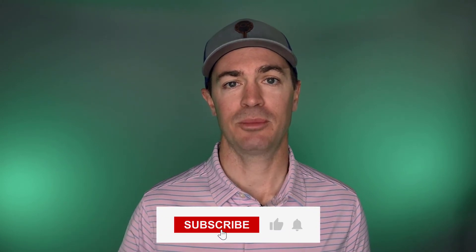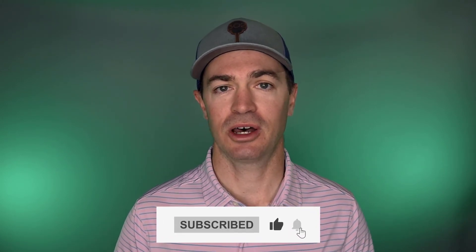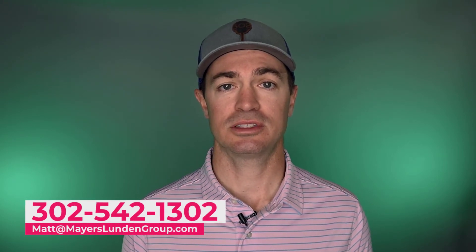That's going to do it for our best breakfast spots here in downtown Lewes. I hope I maybe gave you guys an idea of one that you didn't know about before. As always, if you could do me a favor, hit the subscribe button down below and smash the notification bell next to it, so you can stay in the loop with all things Coastal Delaware. And if you are someone that's looking to buy or sell real estate here in Coastal Delaware, I would love the opportunity to work with you, so please don't hesitate to reach out. I'll have all my information down below in the description and here on the screen.